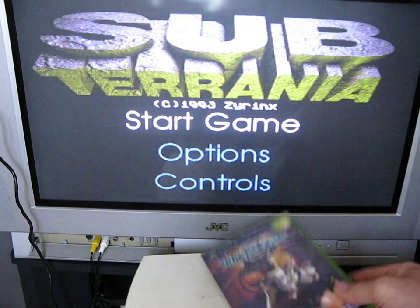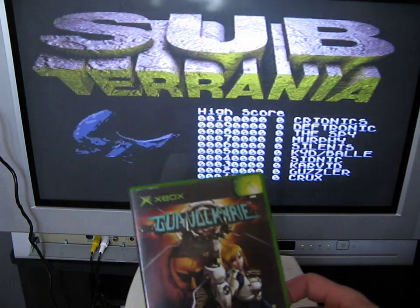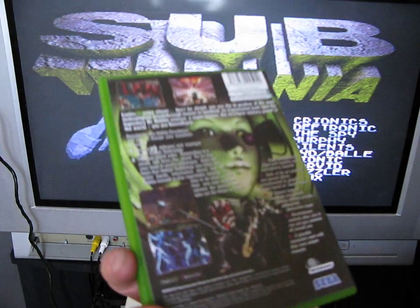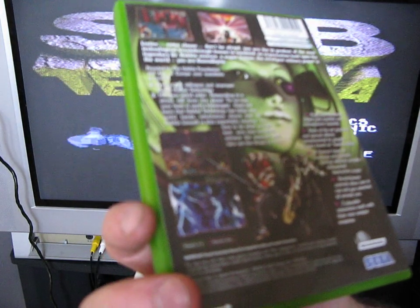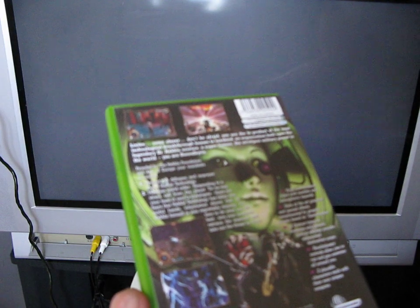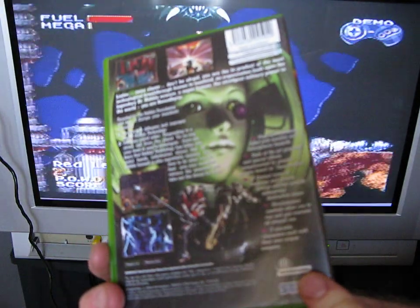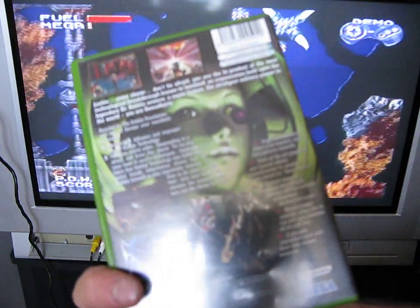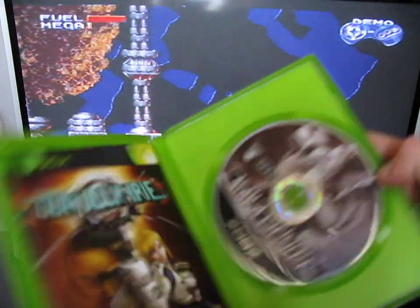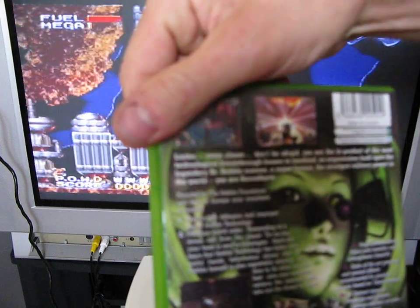The last one for today is by Sega for the Xbox, age rated 11 plus, and it's called Gun Valkyrie, released in 2002. Infogrames is on there as the publisher or developer. It looks like a shooter kind of game by the looks of it.